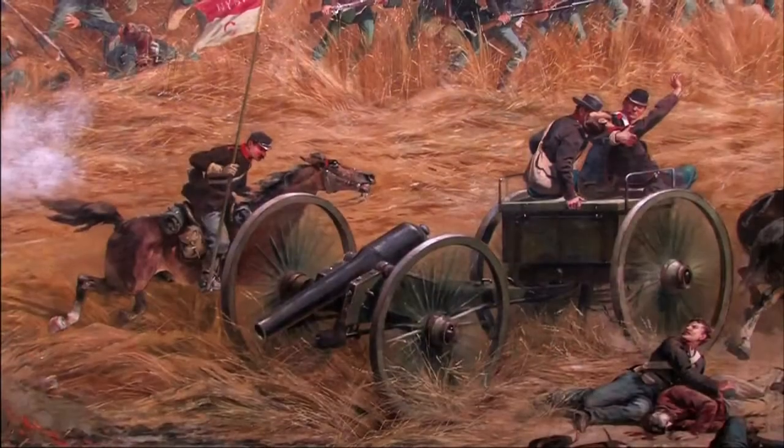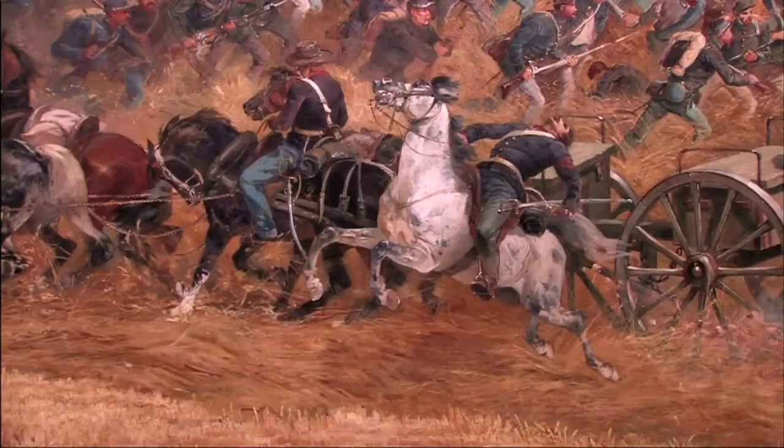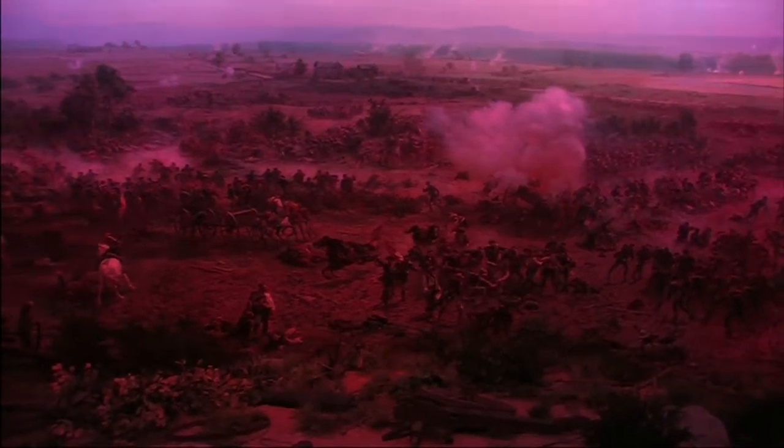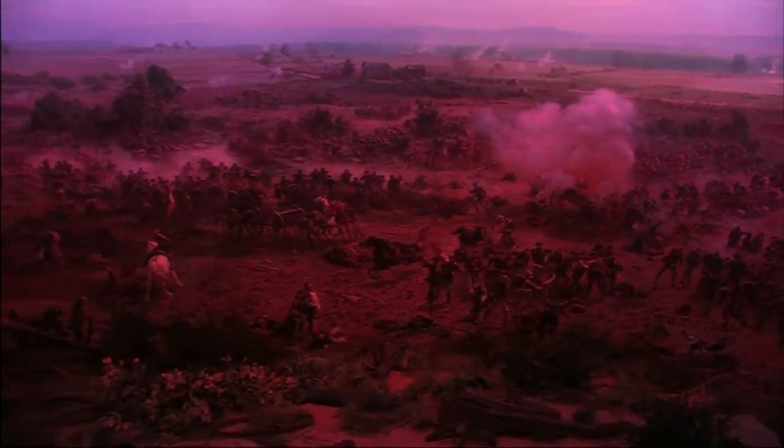The Gettysburg Cyclorama painting so vividly depicted the battle that it reportedly moved many veterans of the Civil War to tears when it was first displayed. Now, the Cyclorama has been updated with dramatic lighting and a sophisticated audio system, heightening the sense of being in the midst of battle.